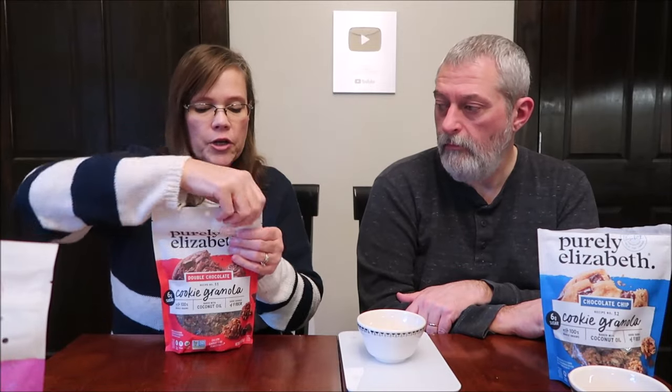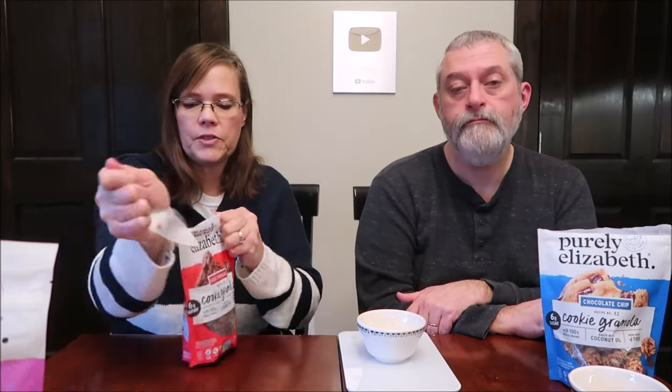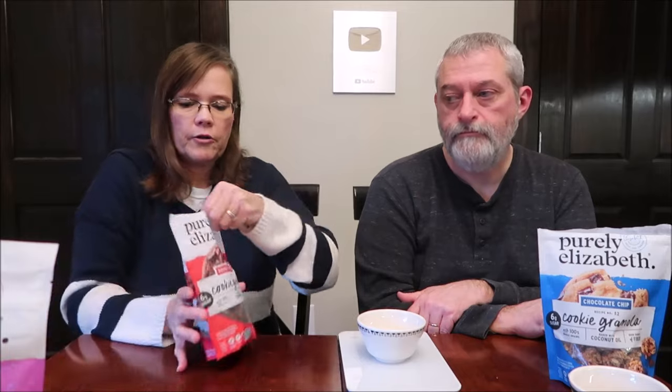Double chocolate. This is the double chocolate — nine servings. A third of a cup is 130 calories. These are all the same calories. So you're going to get the same amount, 30 grams, 130 calories.